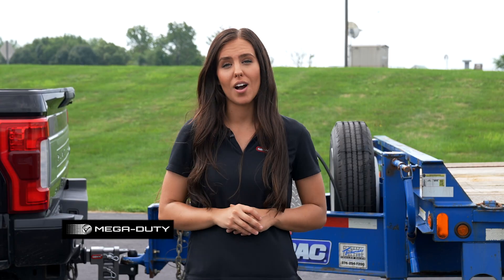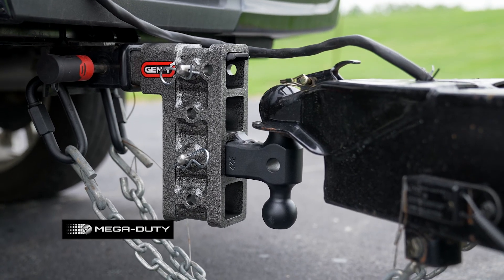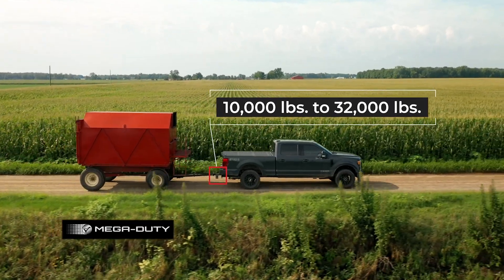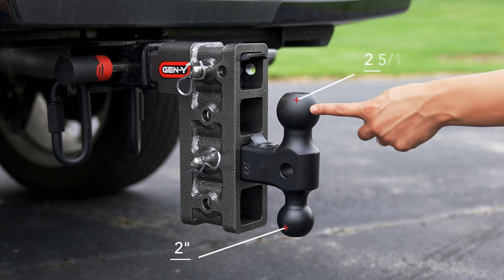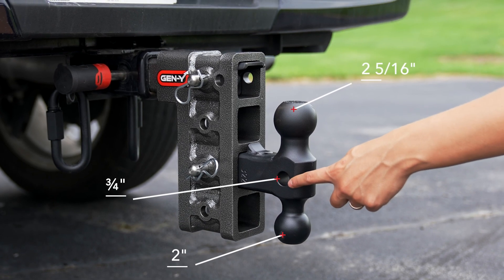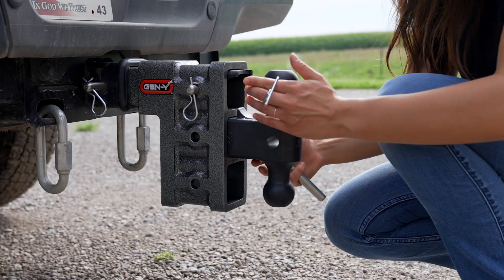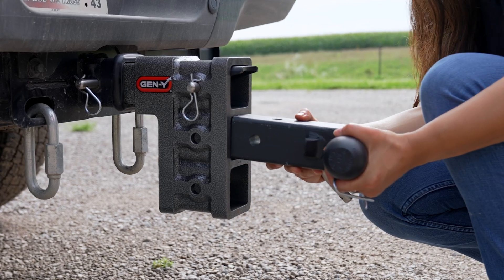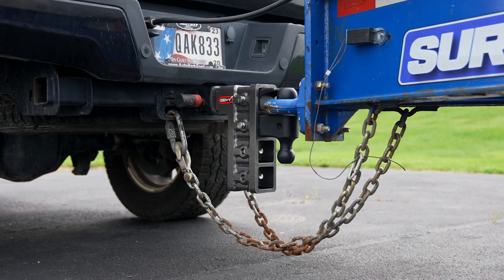The Mega Duty Hitch by Gen Y is the most versatile hitch on the market. One of the main features is the impressive towing capacity, which ranges from 10,000 pounds up to 32,000 pounds. Another key feature is the multi-purpose dual ball mount — it includes a 2-inch and a 2-5/16-inch ball, plus a 3/4-inch pinhole that can be used to attach a 1-7/8-inch ball or a clevis attachment. This pinhole can also be used to attach a forage or hay wagon. The Mega Duty is unique in that it can also tow a pinhole trailer with the pinhole lock attachment.